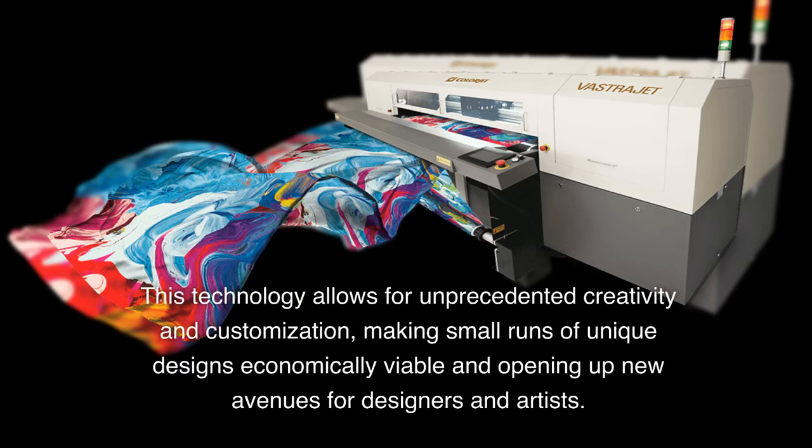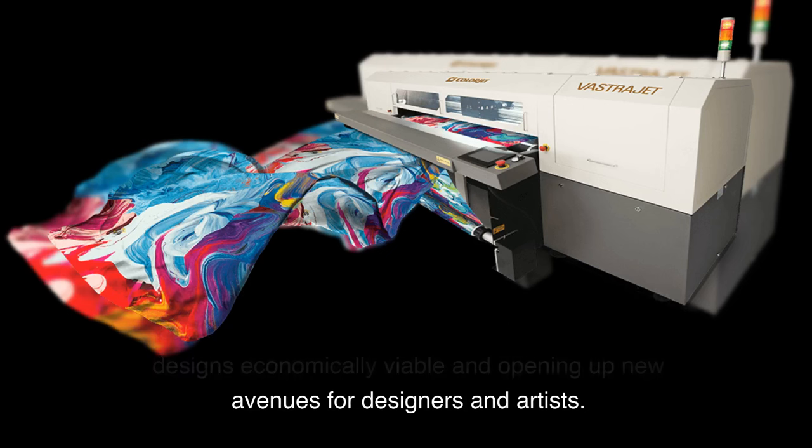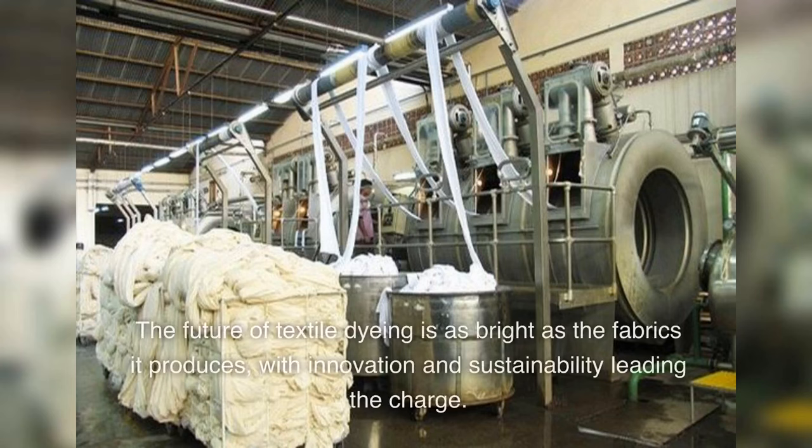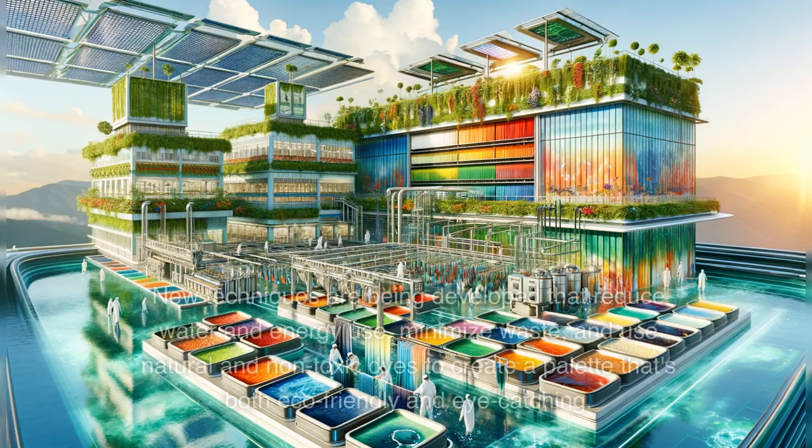This technology allows for unprecedented creativity and customization, making small runs of unique designs economically viable and opening up new avenues for designers and artists. The future of textile dyeing is as bright as the fabrics it produces, with innovation and sustainability leading the charge. New techniques are being developed that reduce water and energy use, minimize waste, and use natural and non-toxic dyes to create a palette that's both eco-friendly and eye-catching.